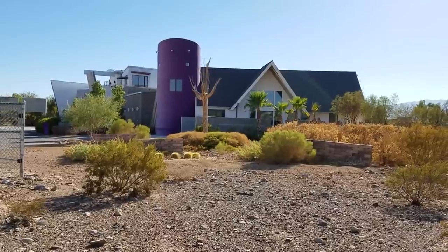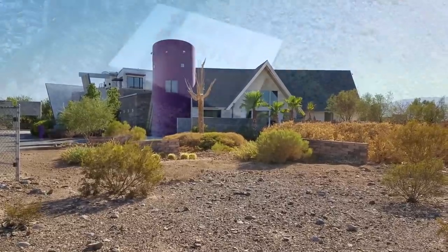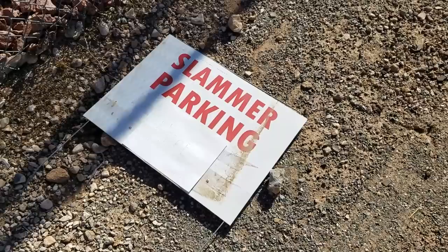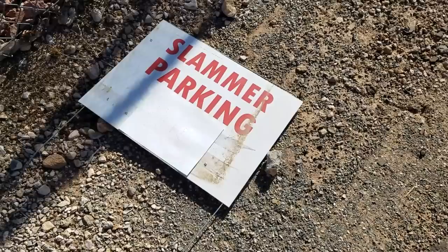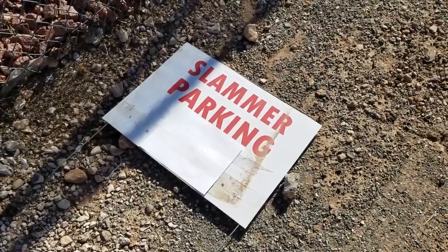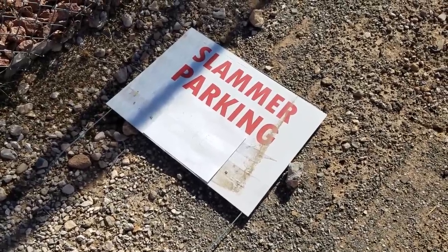So long, awesome house. You made the Las Vegas Valley way better looking. You will be missed. Here's a remnant from the last — I guess that was from the sale they had. Slammer parking here. I don't know who wrote the sign, but I guess I could put it on eBay and call it a Penn Jillette signed piece — maybe I can fund a future Aimless Adventure and put a little gas in the tank.